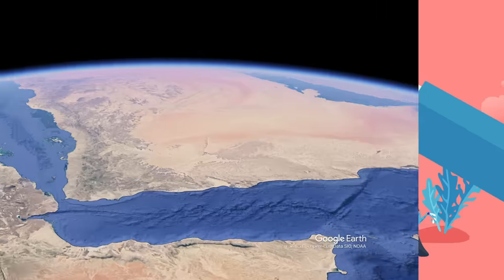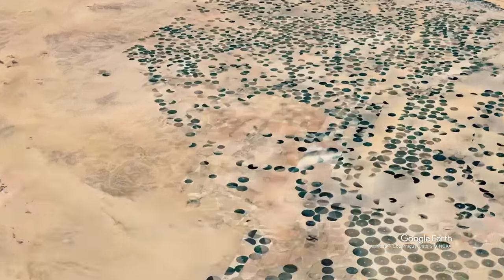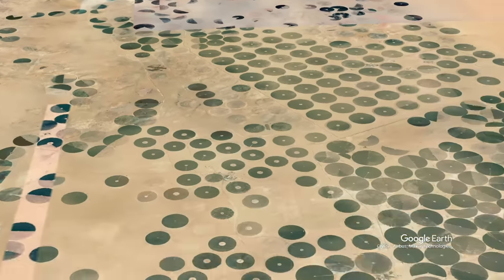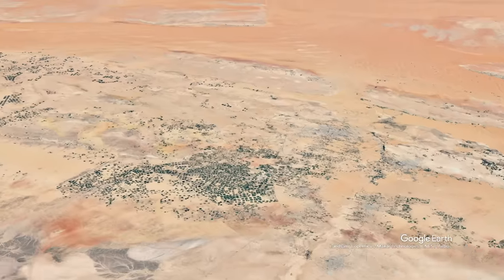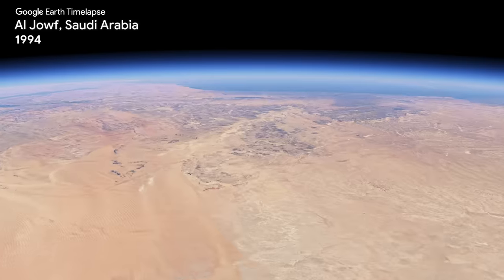If we zoom in, there is something interesting going on in this country. There are a lot of huge circular greeneries spread out along the desert all across the country and even in the middle of the desert. These are farmlands, more specifically center pivot irrigation farms. The sheer magnitude of agricultural projects in Saudi Arabia has been huge.